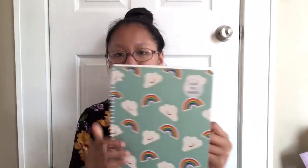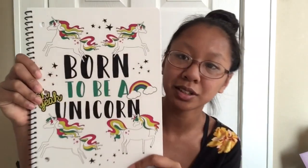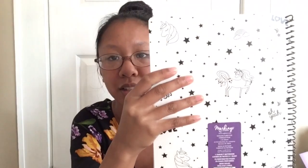It looks just like that, and then on the inside it has these little stickers, because who doesn't love stickers? I actually might put these on my binder because these are cute. It looks just like this — you can get this at Target. I also have another notebook and it says 'Born to be a Unicorn.' It has these little unicorns on there, and on the back it just has more unicorns because I really love unicorns.